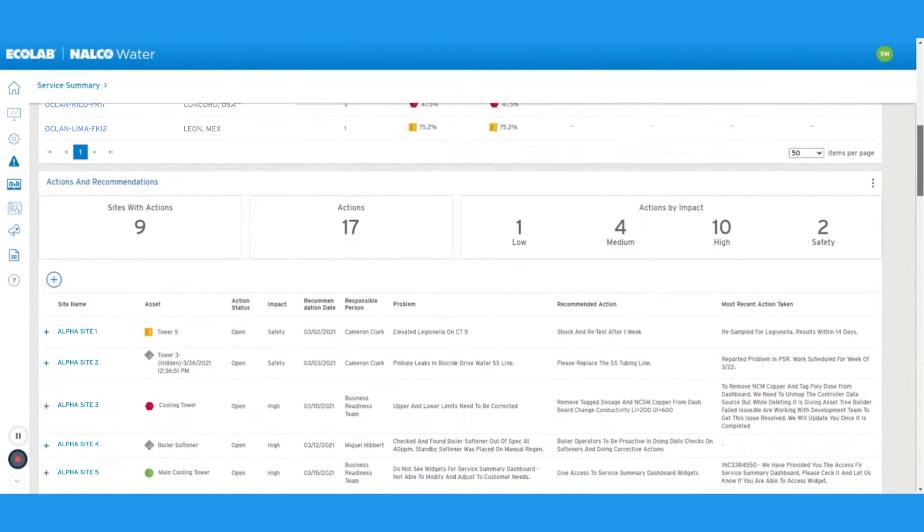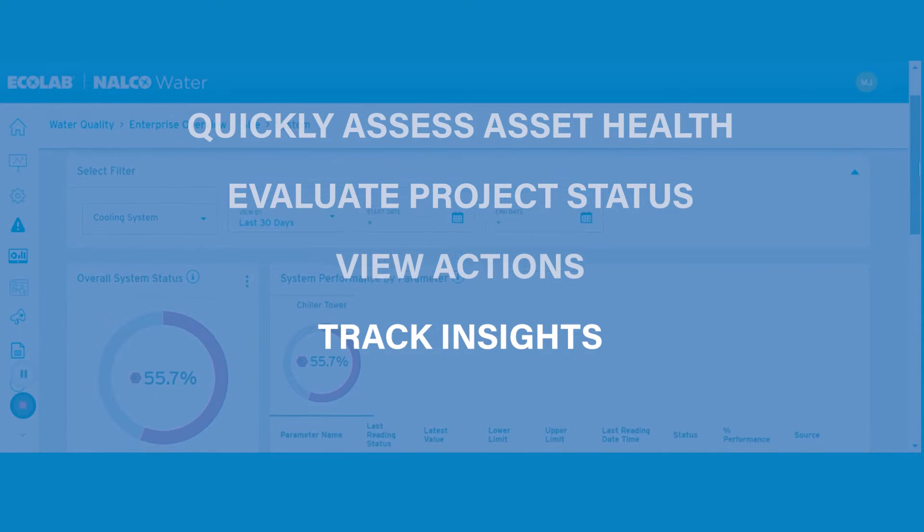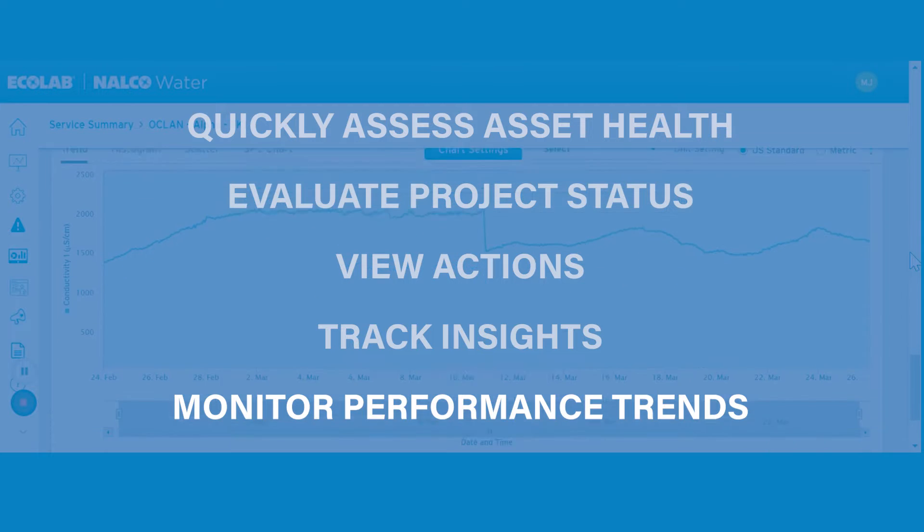prioritize resources, evaluate the status of value projects, view actions, track insights, and analyze trends that are driving performance.